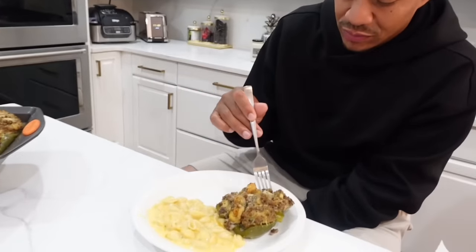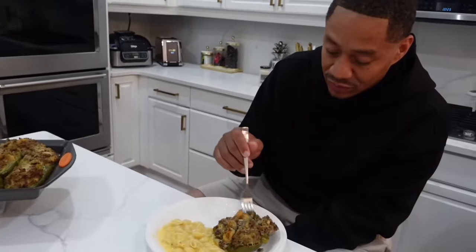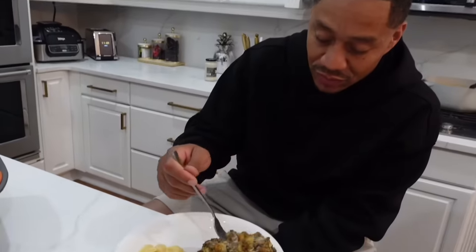Love y'all, subscribe, see y'all later. So Red is about to give Mama Nita's mac and cheese and bell pepper a try. He's gonna taste it and let y'all know what he thinks.